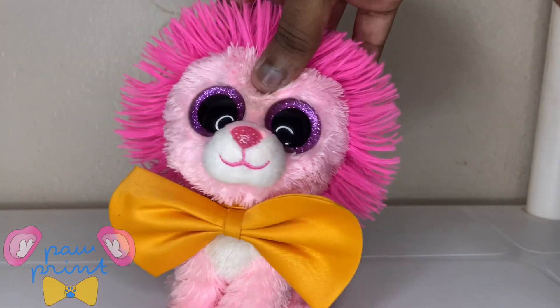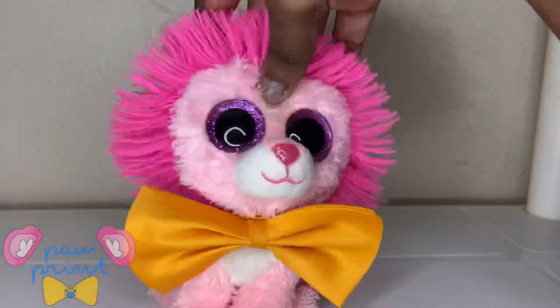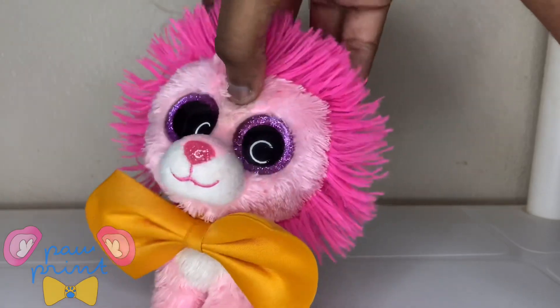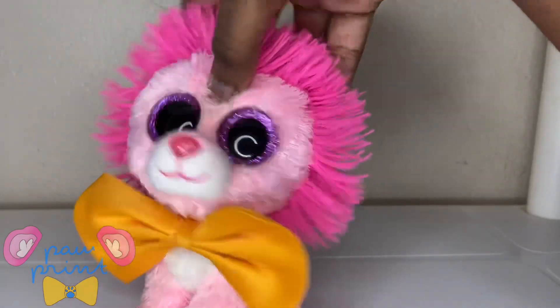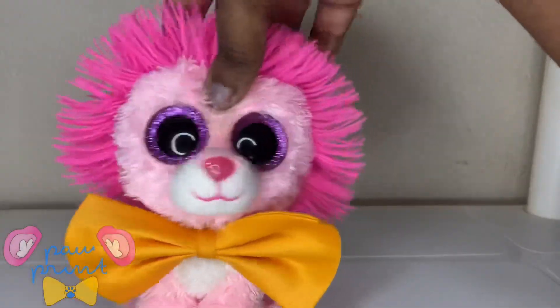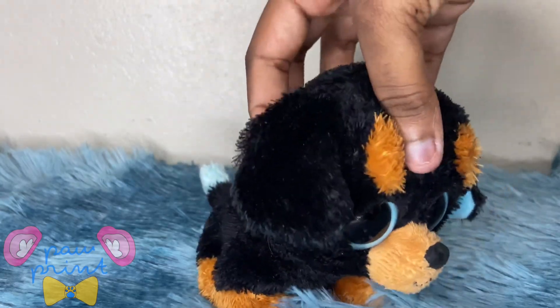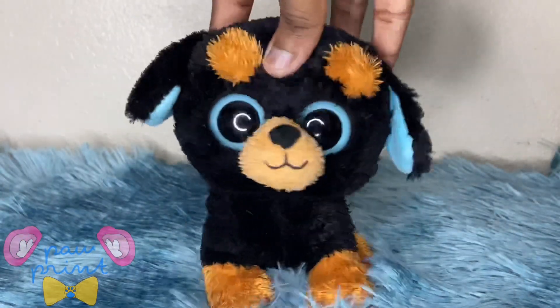Hello everybody, it is Pawprint here and today I'm going to be reviewing a beanie boo that I got last week. It's a beanie boo called Tuffy, which you might have seen in the title. So let's just get right into it. I have this type of fluffy floor thing so we're just gonna have to deal with that.